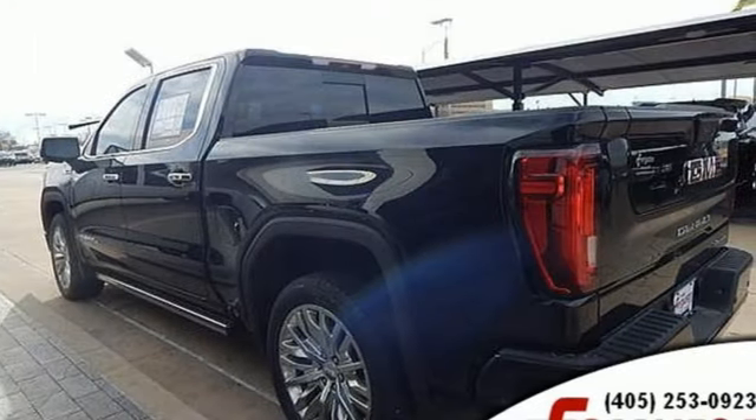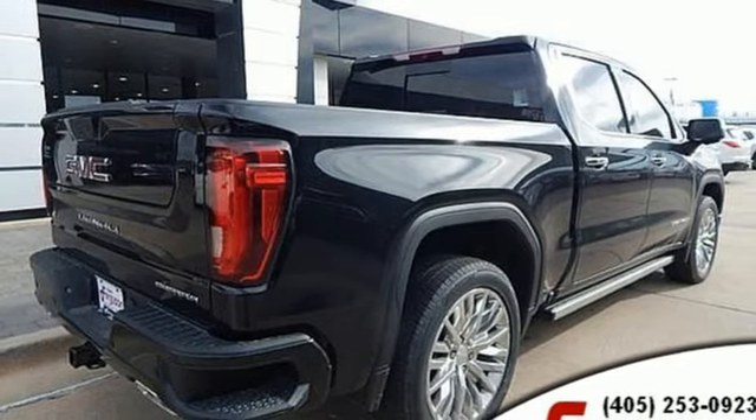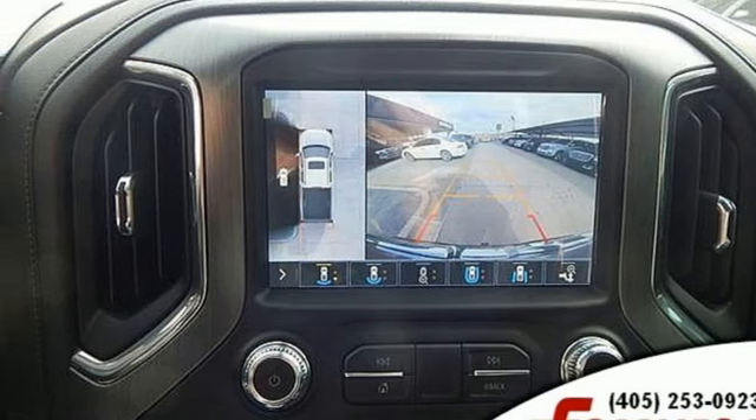Bluetooth streaming audio. Power tilt-down heated mirrors. Heated and ventilated leather bucket seats. Configurable instrument gauges. Doors and push button start proximity key. Dual zone climate control.